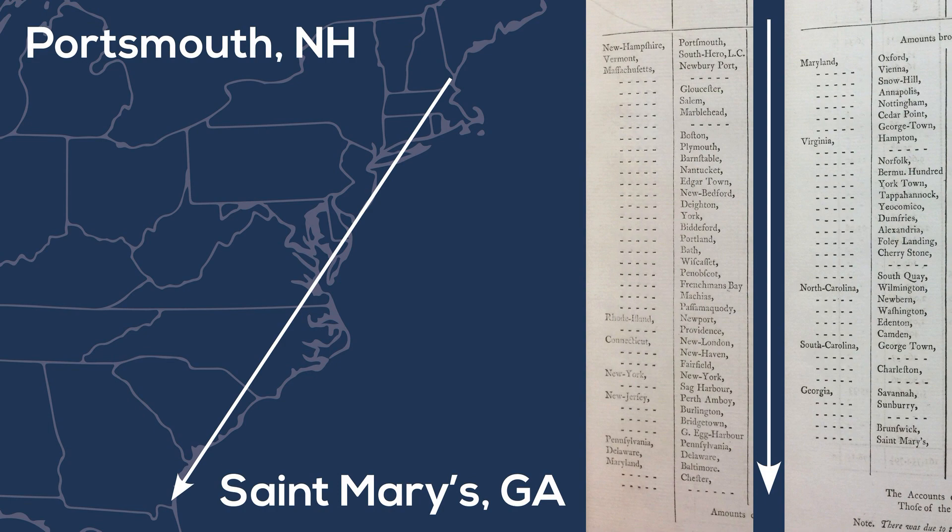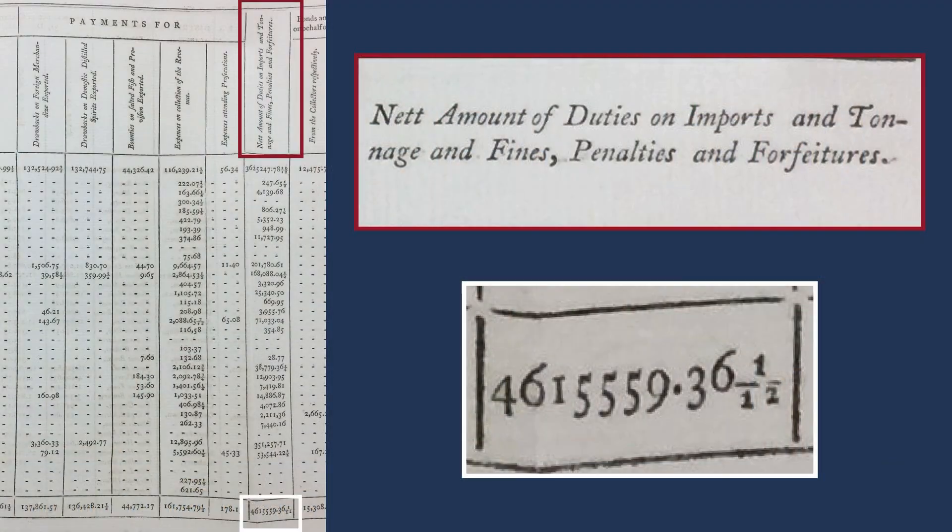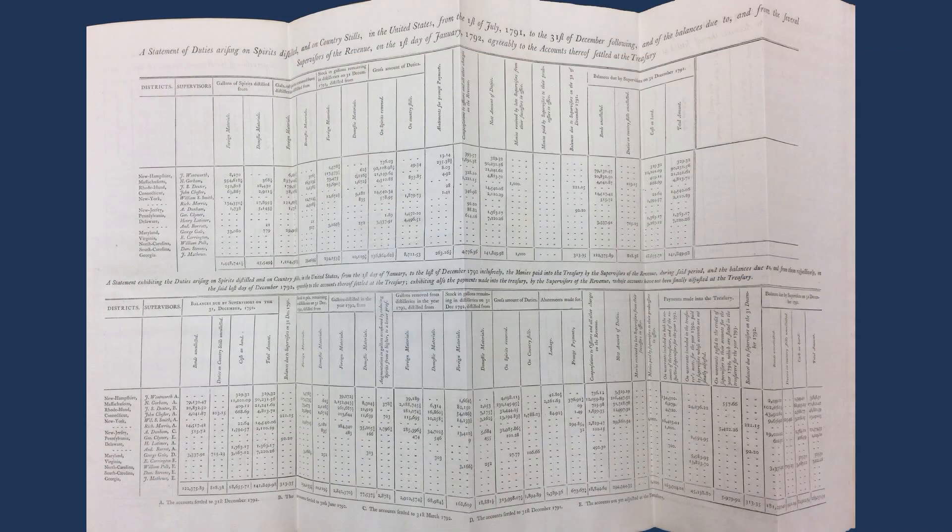We've got 14 states at this point because Vermont has been admitted. The total amount of revenue is about $4.6 million, and what I like to say about this spreadsheet is it's Excel 0.1.